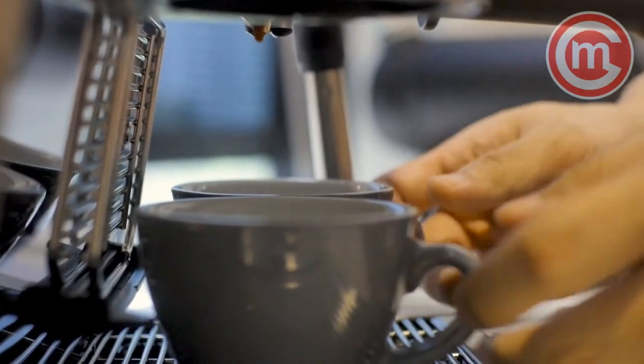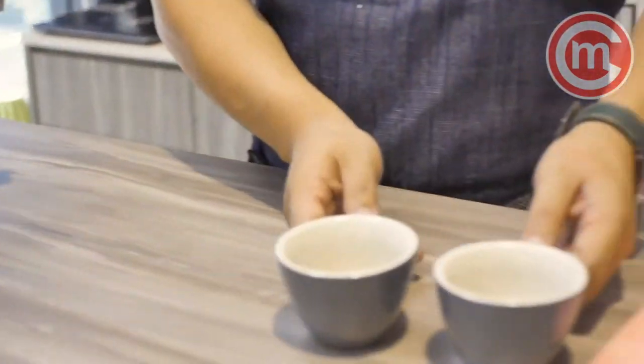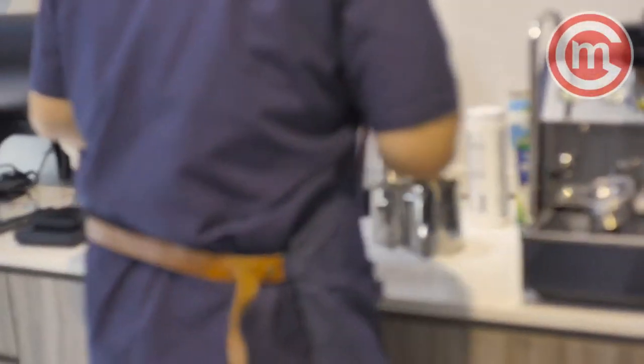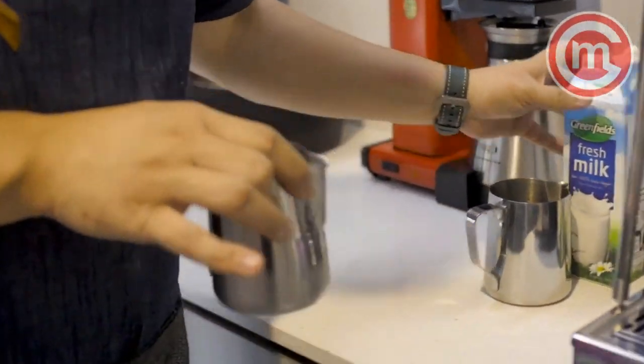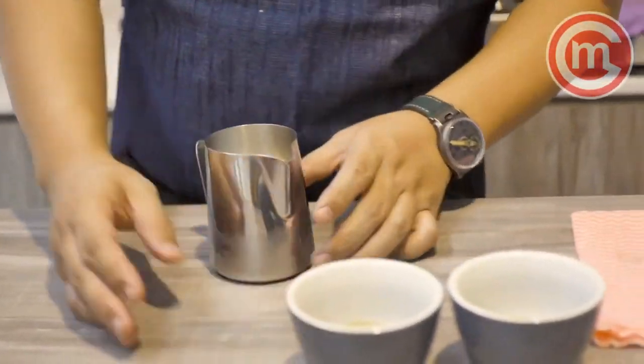The espresso is done. Set it aside while you prepare the milk to incorporate together with your coffee. Here I have one portion of milk — that's meant for a single cup of coffee serving.